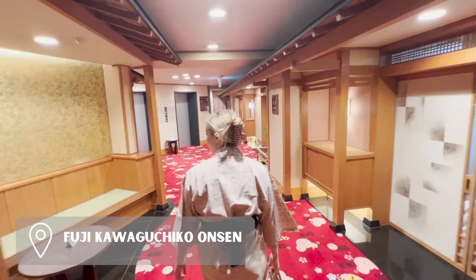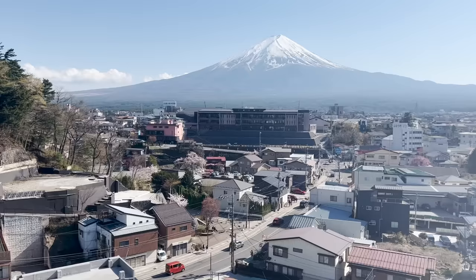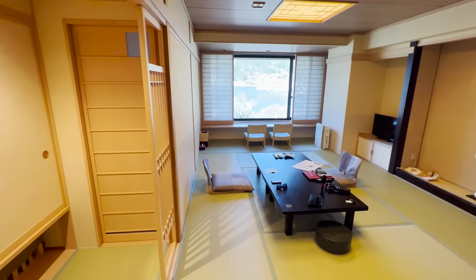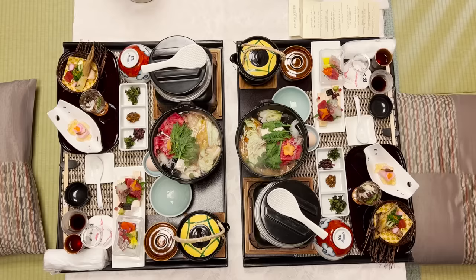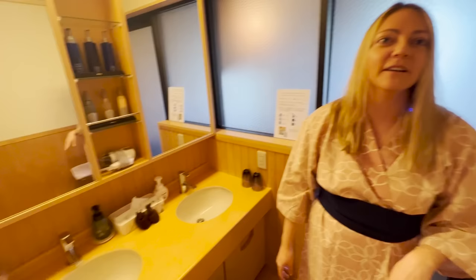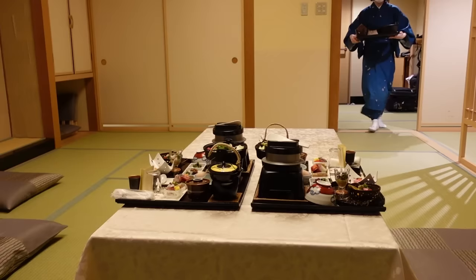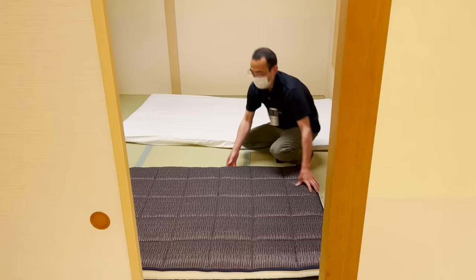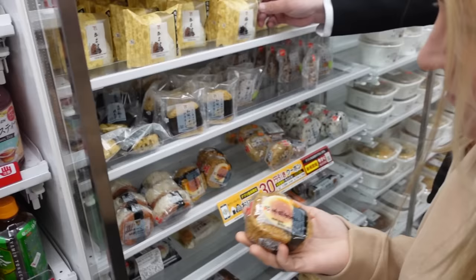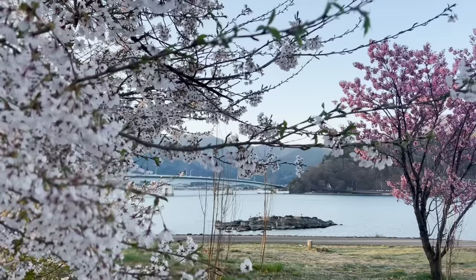We stayed at Fuji Kawaguchiko Onsen Hotel. This ryokan is a traditional Japanese inn located on Lake Kawaguchiko with stunning views of Mount Fuji. Ryokans typically have tatami-matted rooms and onsen — communal baths — and include traditional Japanese meals. We spent the day wearing traditional Japanese clothing, relaxing at the onsen, and taking in all the views Mount Fuji had to offer. The ryokan included a traditional Japanese dinner with seven dishes. It was delicious and we slept like babies on the tatami mats.